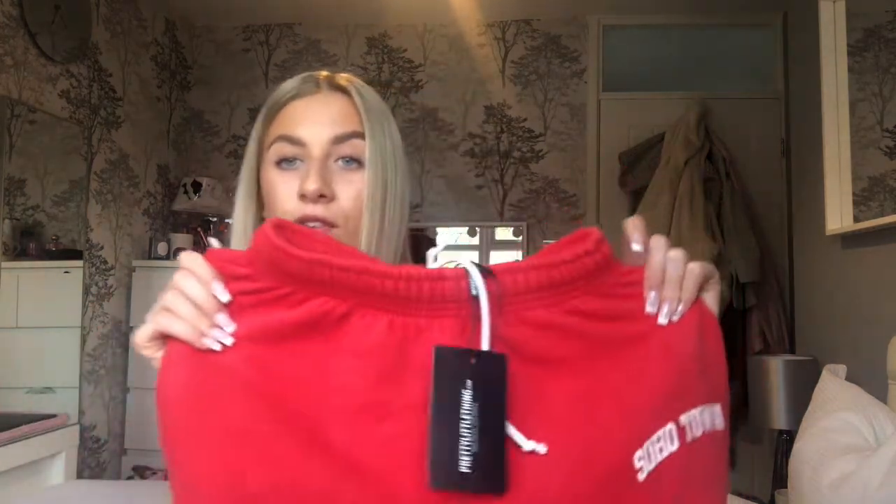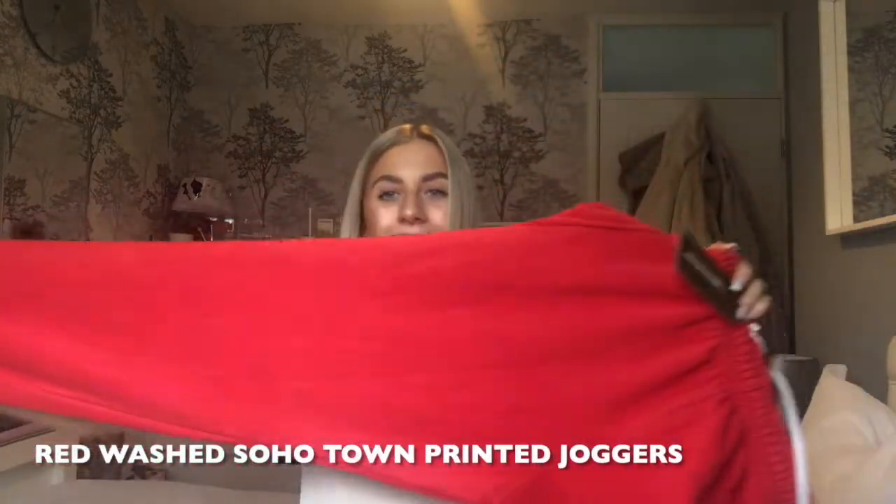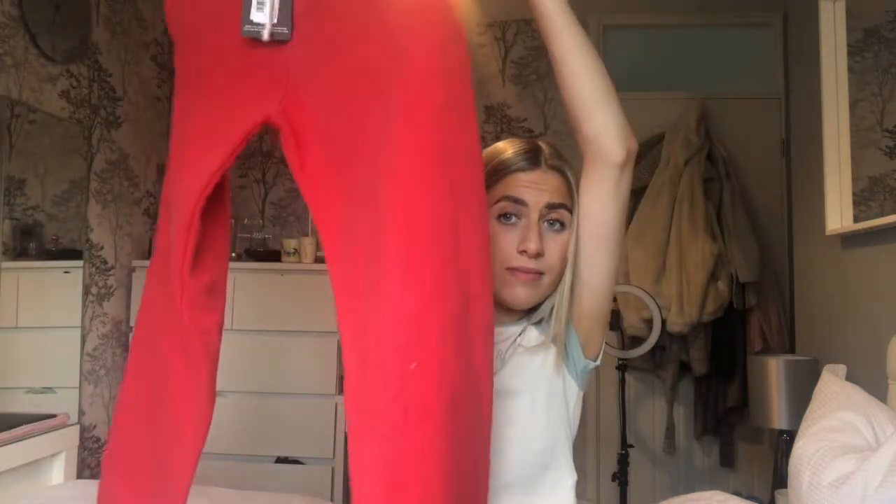These joggers were eight pounds in the sale — I'll try them. They're a size medium, I'm definitely not a medium. I thought they'd run bigger like some joggers from Pretty Little Thing do, so these probably will fit. They do fit around the waistline and sit on my hips, but they just have a lot of gathering around here which isn't very cute. They say Solo Town on them. I actually did a haul before and got these in green — these are the red ones in size medium. I probably wouldn't keep them because they just don't fit me very well and aren't flattering.